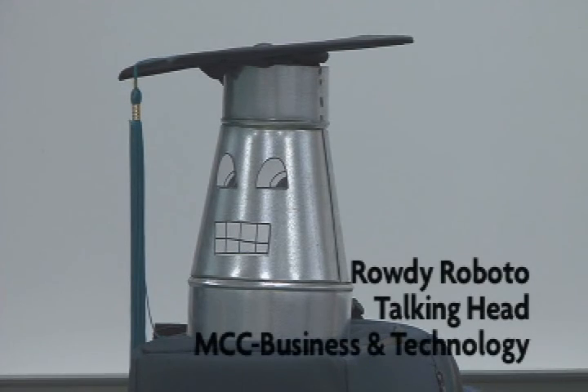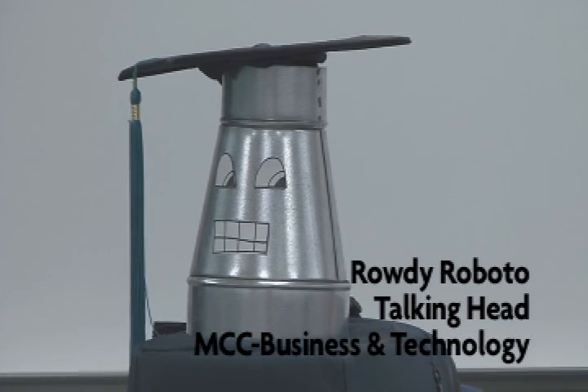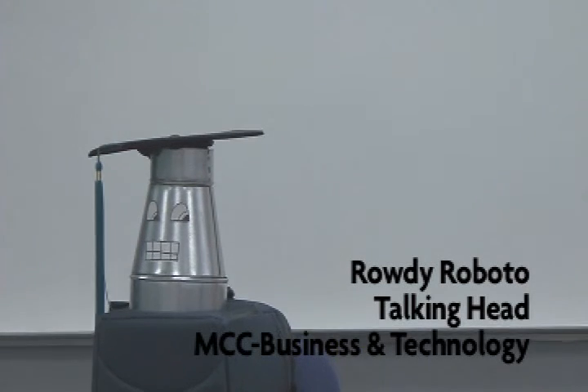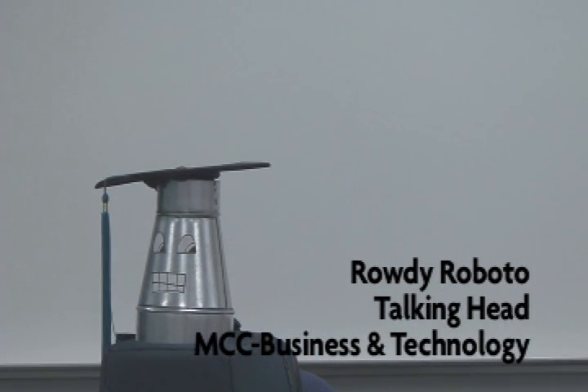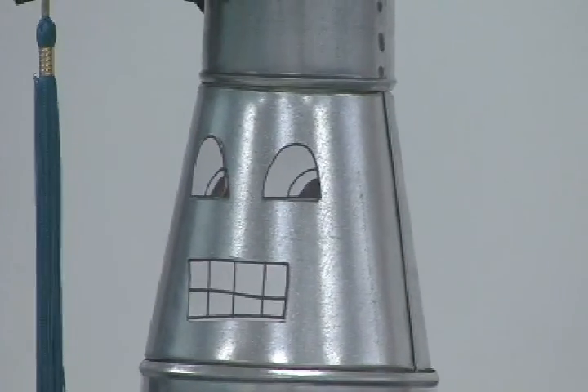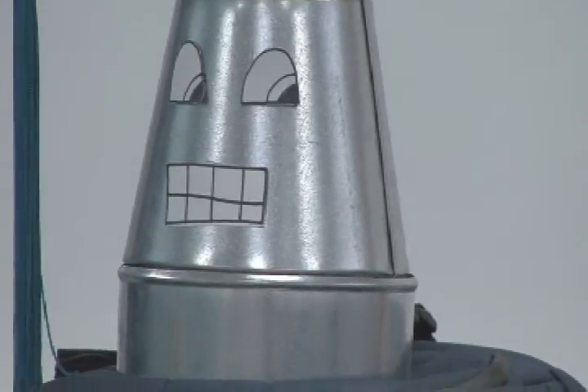Welcome to Fall 2011 semester. If you have any questions or need any help this semester, we have lots of resources to help you be a successful student — so don't hesitate to come see us. Again, I'm Rowdy Roboto, official spokesperson and literal talking head for Metropolitan Community College Business Technology Campus.